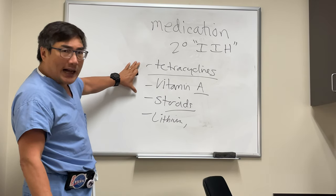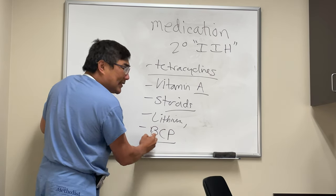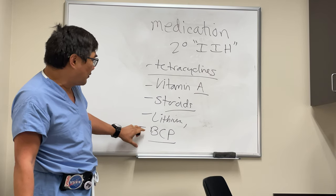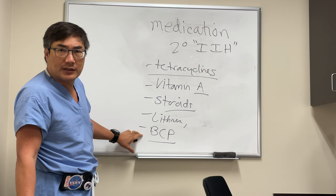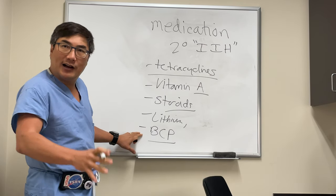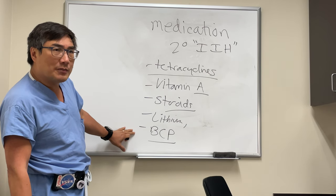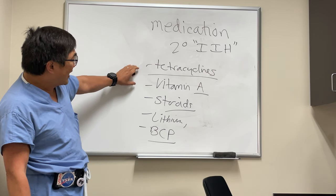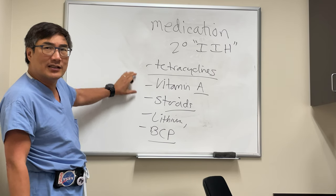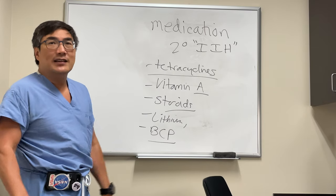These are the top ones that we ask about. Even though birth control pills are always on the list, the mechanism of birth control pills causing pseudotumor cerebri is from venous sinus thrombosis. The birth control pill by itself probably isn't the cause — it's a secondary cause through a thrombosis mechanism. So we always ask about the birth control pill, but really tetracyclines, vitamin A analogs, steroids, lithium, and nalidixic acid are the top things we're asking about for medication-induced secondary IIH.